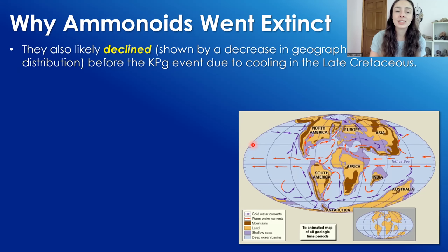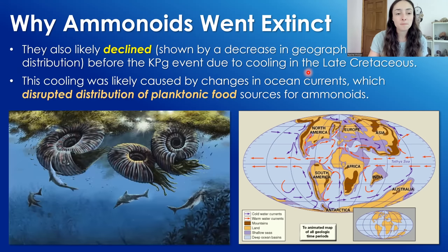Ammonoids were also shown to have declined leading up to the KPG event, evidenced by a decrease in geographic distribution. This was likely due to cooling in the late Cretaceous just before the impact, which caused changes in ocean currents that disrupted the distribution of their planktonic food sources. And they already had a higher food demand than nautiloids because of their faster metabolisms.